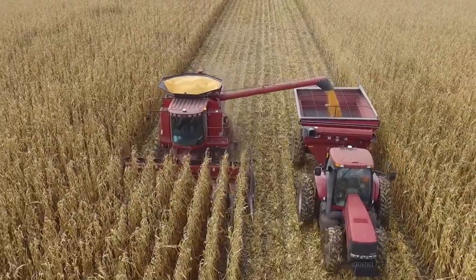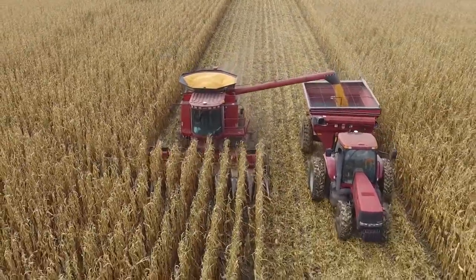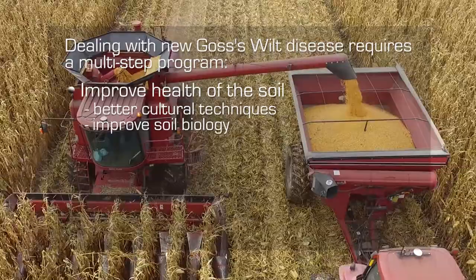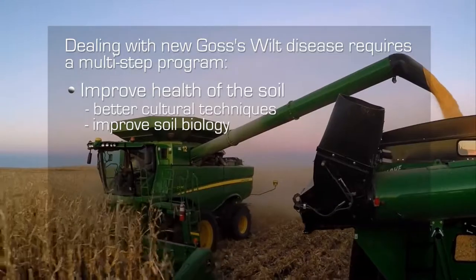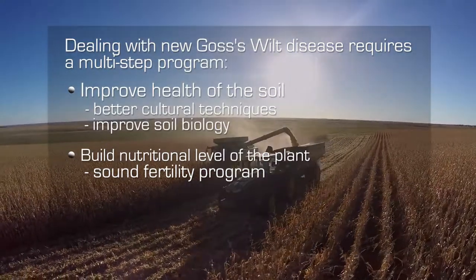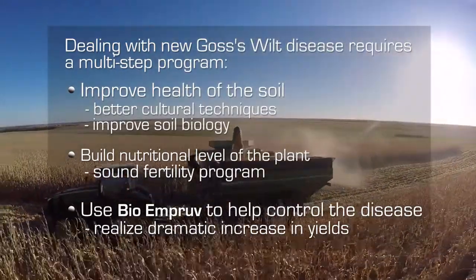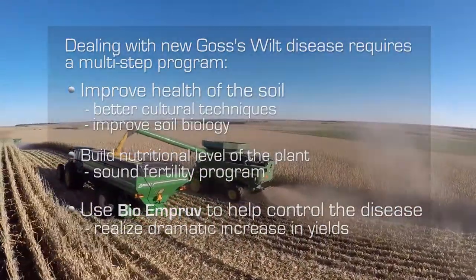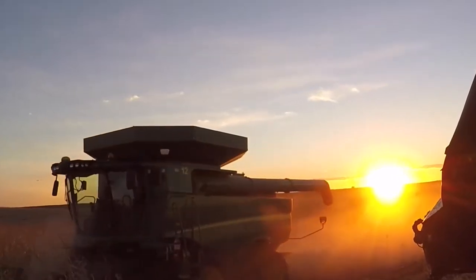What myself and other members of our group have discovered through eight years of working with this new Goss's wilt disease is that we have to use a multi-step program — there's no silver bullet. We first have to improve the health of the soil through better cultural techniques, use of cover crops, and build the soil biology. Next, we need to build the nutritional level of the plant as high as possible. Lastly, the product we were looking for was something that would knock out Goss's wilt on a long-term basis through the season. We found it — it was BioImprove — and what we are seeing with it is 30, 40, 60, 100 bushels per acre yield increase, which has been dramatic and provides a very strong ROI to corn farmers.